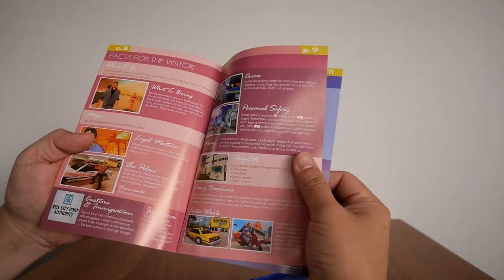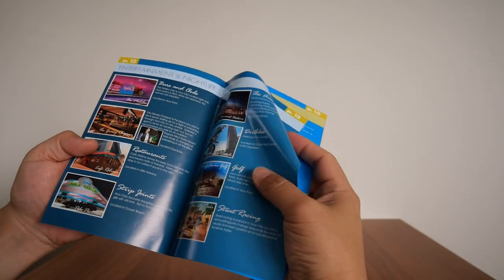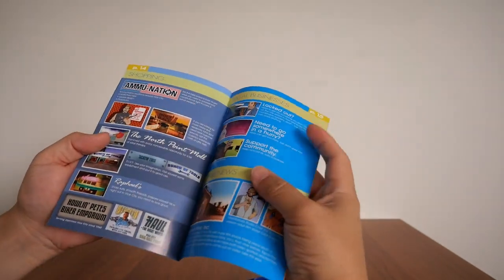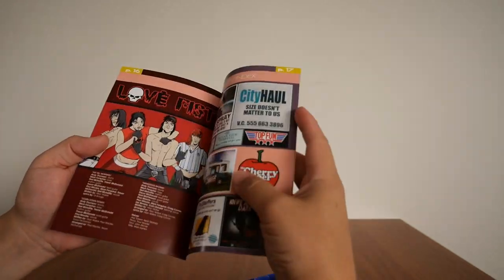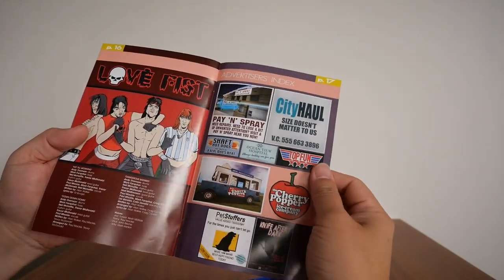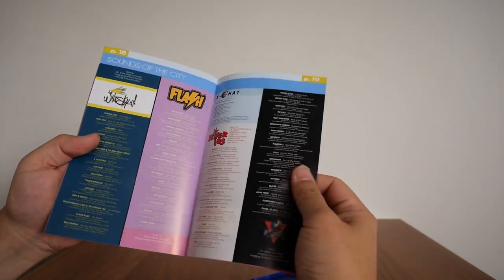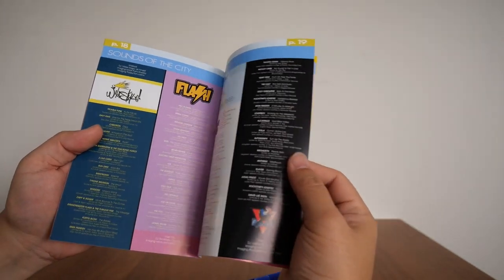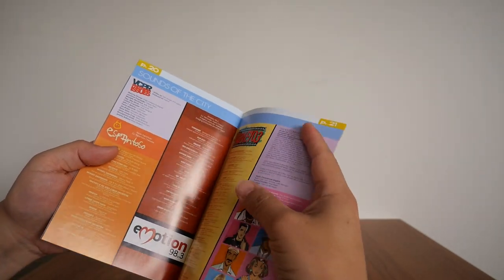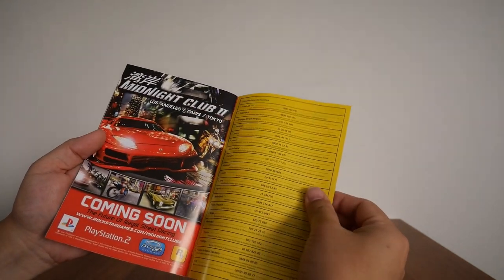The guide covers where to go — crime, hospitals, areas of interest, places to stay, entertainment, nightlife, shopping, local businesses, local news, Love Fist, and all the places where you can do your business. Radio — Vice City has had some of the best radio in any game, at least for me.